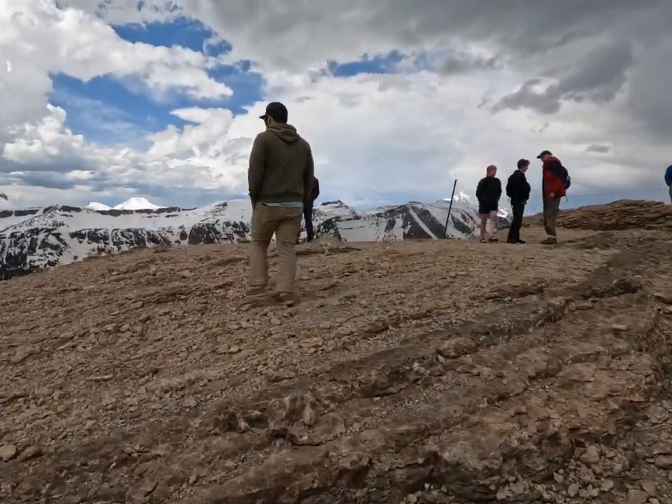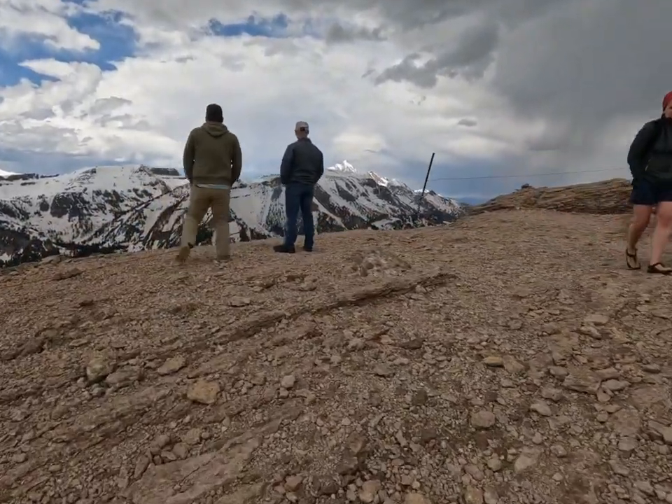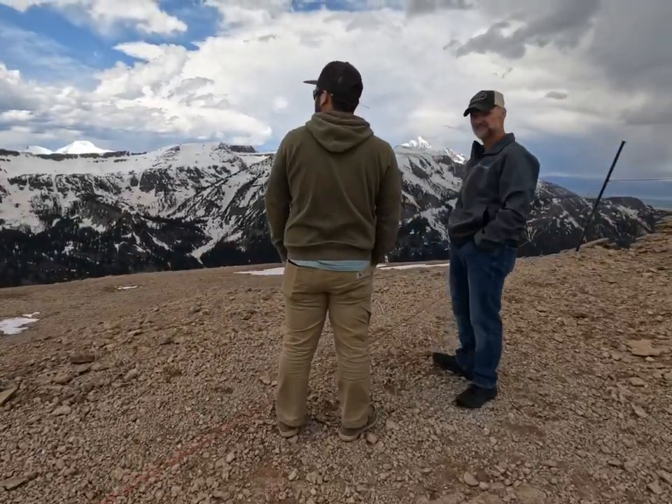The tram runs every 15 to 30 minutes or so. On the day we were there, storms kept popping up in the area. If there is lightning, they will stop the tram from running for safety purposes.